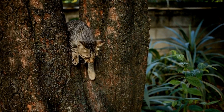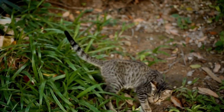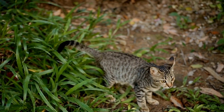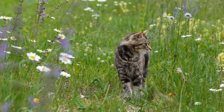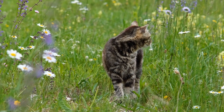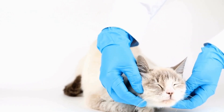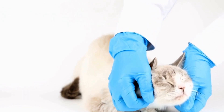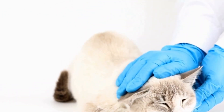If removing the allergens is not feasible or your cat's allergies are severe, your veterinarian may suggest allergy medications or immunotherapy. Allergy medications can help alleviate symptoms in the short term, while immunotherapy involves desensitizing your cat's immune system to the specific allergen over time. However, it is important to consult with your veterinarian before administering any medication to your cat, as their dosages and potential side effects may vary.